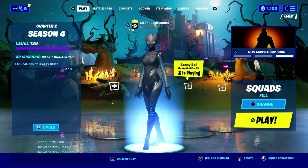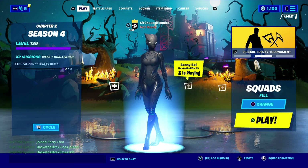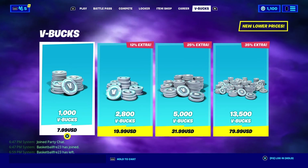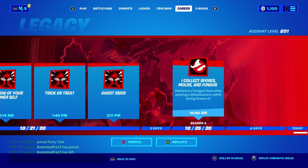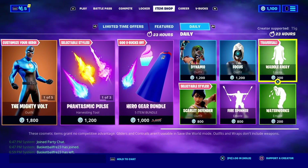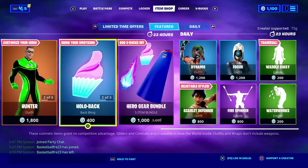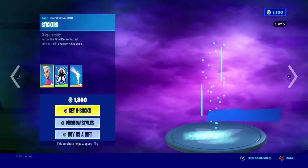Hello everybody, welcome back to another item shop review video. Today is November 1st and I'm your host Mr. Cheese Biscuit. Let's see what's in the shop tonight. I had a feeling the Halloween skins were still gonna be in the shop, but they are not in the shop anymore sadly. There are some pretty decent skins in the shop though.